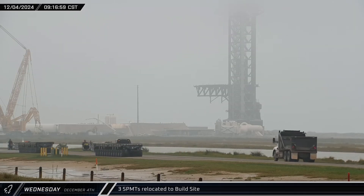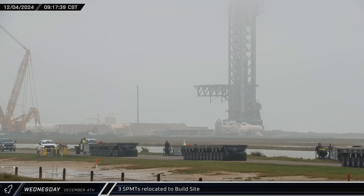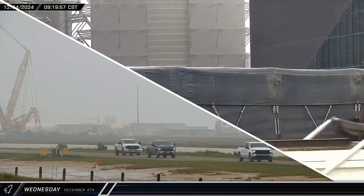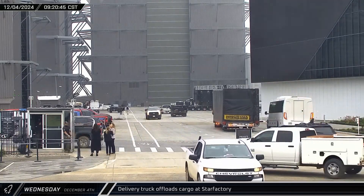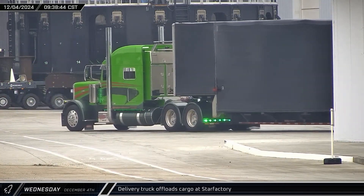On Wednesday morning, a trio of SPMTs were spotted driving up Highway 4 away from the launch complex. It's not clear exactly what they had been doing there. Around that same time, a large covered delivery truck pulled into the ring yard gate, then lined up and backed into Star Factory to unload.